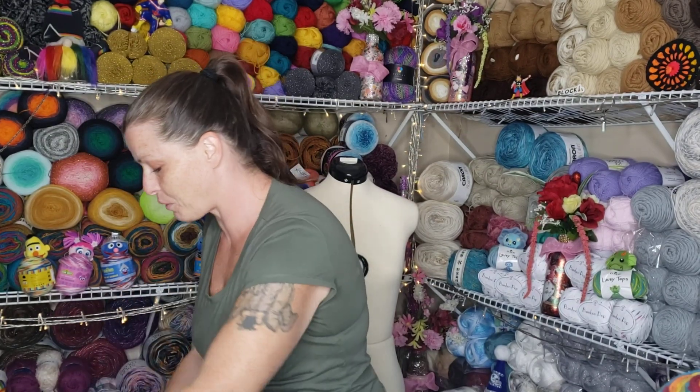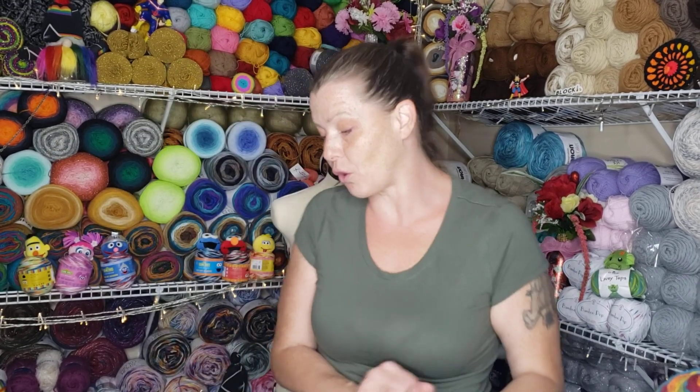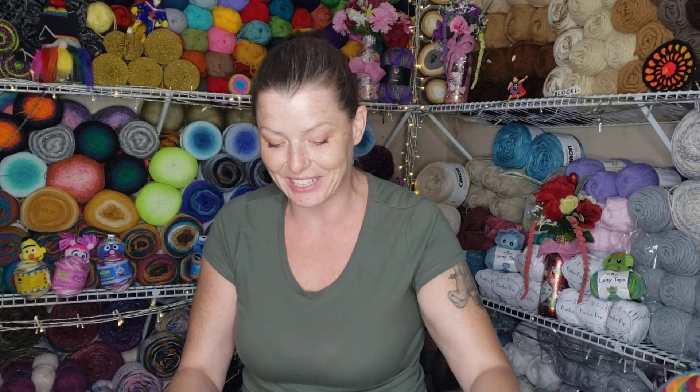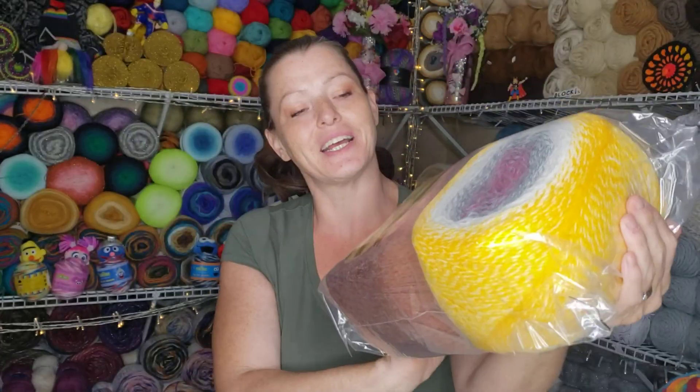This is from Herrschner's. They had a great sale on mill ends. I got the alpaca ones because I wanted to touch alpaca — I have not had my own personal alpaca yarn just yet. I've touched it in stores and such, but wow, my goodness. Look at these. Is that not gorgeous or what?